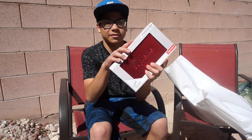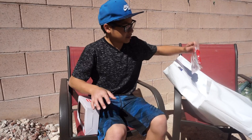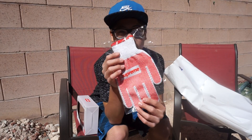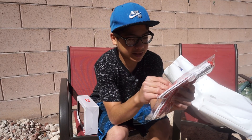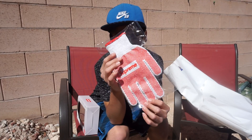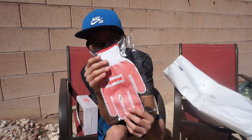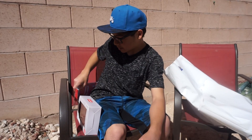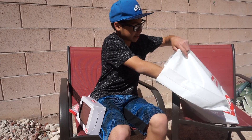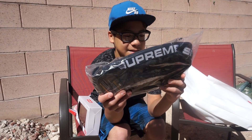Next we got the Supreme work gloves. These are pretty cool too — they stand out with the red. Summer is coming so you can get your work on. These are pretty cheap and pretty cool. And here's the Supreme box logo.